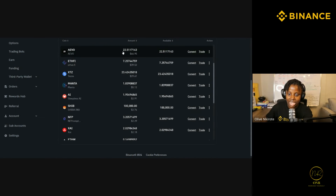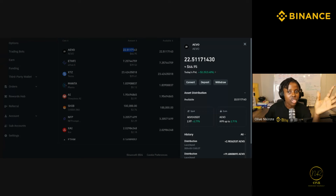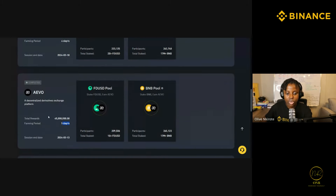When you come to my wallet, I gained 22 tokens now currently worth 66 dollars. I'm getting a lot of money because I put in a lot of money. If you start with 50, 100, or 500 dollars, you might get maybe six to fifteen dollars. I put more money, that's why I'm able to gain 66 dollars worth of passive income from one launch pool.